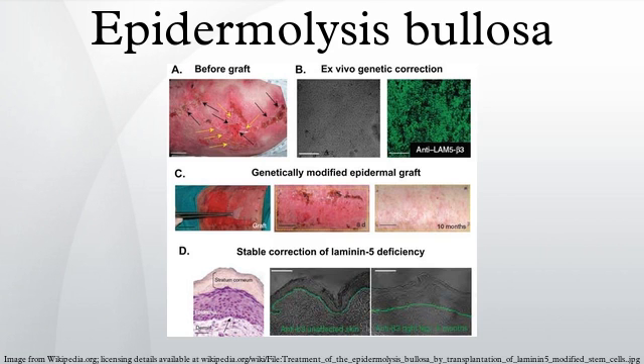Junctional epidermolysis bullosa is an inherited disease affecting laminin and collagen. This disease is characterized by blister formation within the lamina lucida of the basement membrane zone and is inherited in an autosomal recessive manner. It also presents with blisters at the site of friction, especially on the hands and feet, and has variants that can occur in children and adults. Less than one per million people are estimated to have this form.